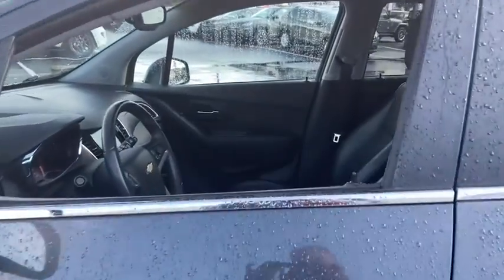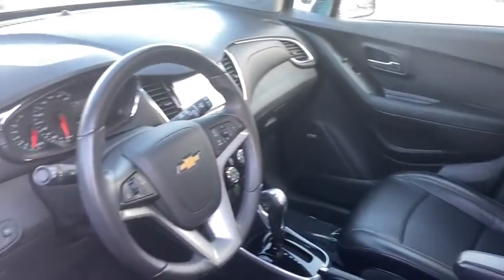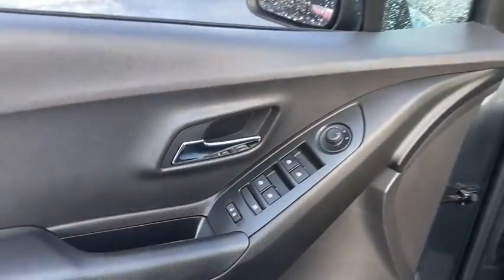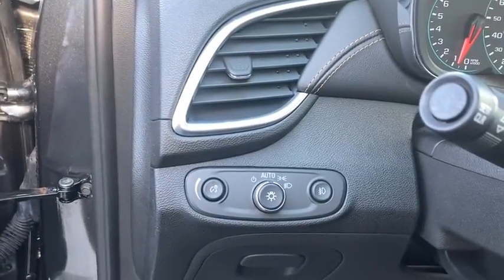Traction control, dual airbags, power steering, aluminum wheels, four-wheel disc brakes, security system, compass, power windows, electronic stability control, fog lights, rear window defroster, trip computer.